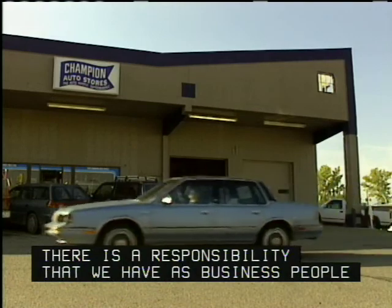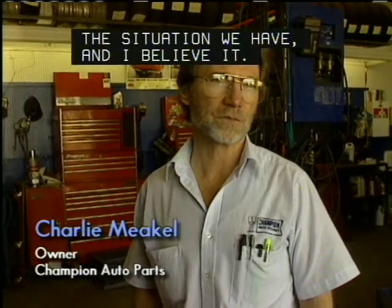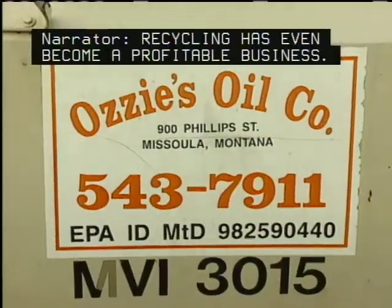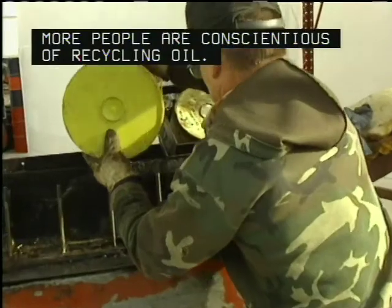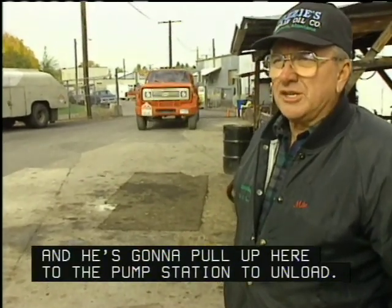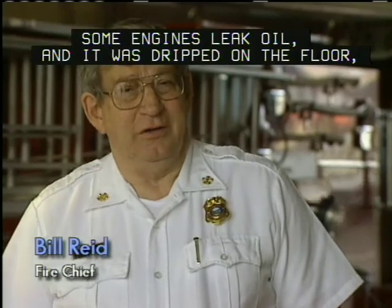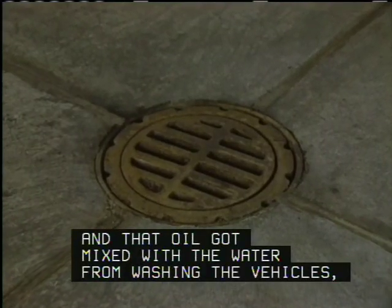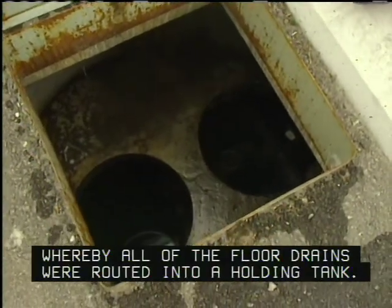There is a responsibility that we have as business people because of the water — we're told that Missoula's water situation is unique, and I believe it. Recycling has even become a profitable business; since people have been aware of the water problem, the business has grown and more people are conscientious about recycling oil. Government facilities had to correct the problem as well. Some engines leak oil, which dripped on the floor and got mixed with vehicle wash water going into the drains. What they came up with was a holding tank program whereby all of the floor drains were routed into a holding tank.